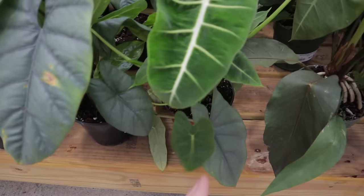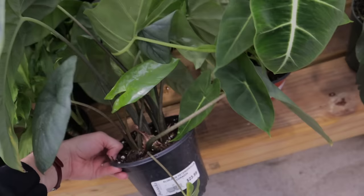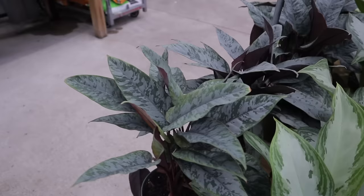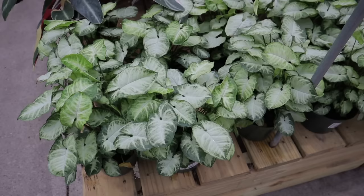Oh, they have alocasia frydek here — I haven't seen an alocasia frydek in forever, $21. And they have what are they calling this — spathiphyllum aglaonema 'spathonema' for $27? Oh, and then the silver one I almost missed — heterophylla corazon for $23. Beautiful aglaonemas here. And this one is a schismatoglottis — or maybe it's labeled something else — $25.